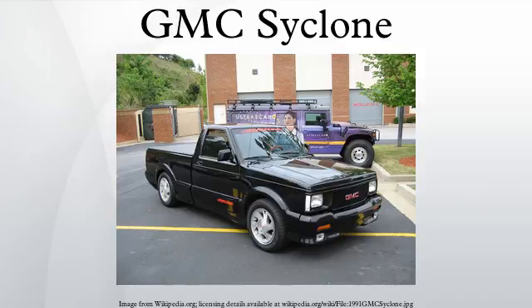Both the Cyclone and Typhoon trucks featured a Mitsubishi TD-06-17C8 KM2 turbocharger and Garrett water-air intercooler attached to a 4.3L LB4 V6 engine with unique pistons, main caps, head gaskets, intake manifolds, fuel system, exhaust manifolds, and a 48mm twin-bore throttle body from the 5.7L GM small-block engine.